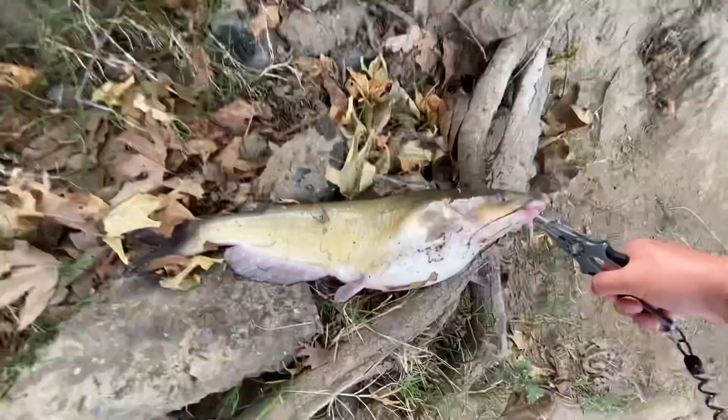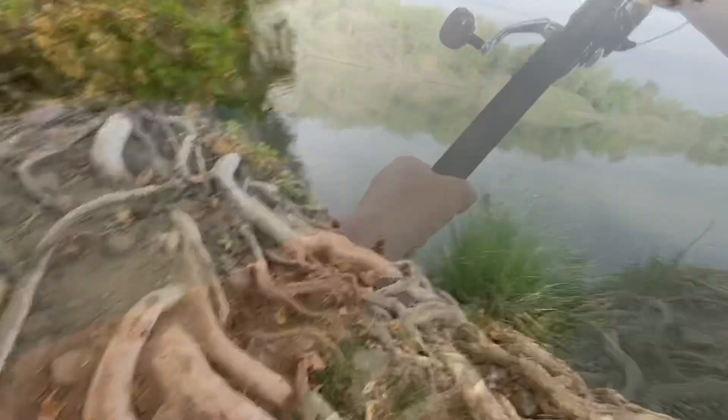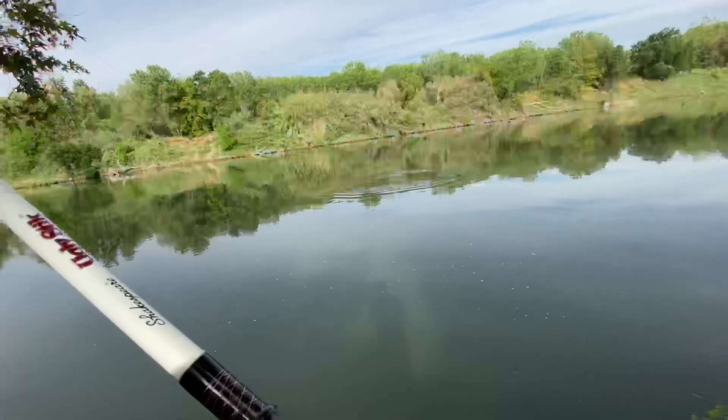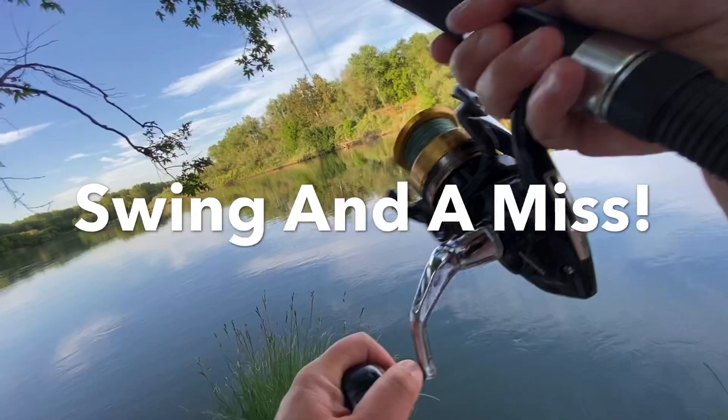There we go — holy moly! Thank you guys for watching my videos, I appreciate it, I like making them for you. All right guys, I think that's gonna wrap it up for today. I know we didn't get the striper that we wanted to, but it was still fun catching the catfish. Thank you guys for watching, I really appreciate it — you guys stay tuned for the next one, take care.